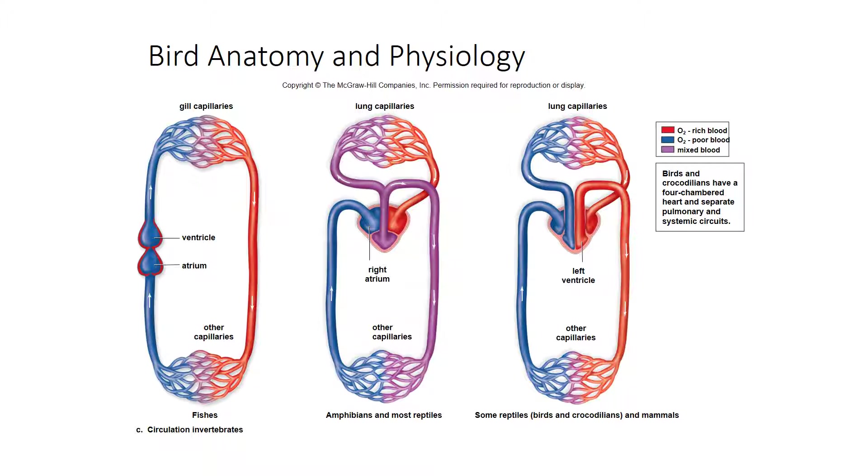To review: fish have a two-chambered heart — one atrium, one ventricle — with blood looping in one circuit. Blue represents oxygen-poor blood and red represents oxygen-rich blood. Amphibians and most reptiles have a three-chambered heart — two atriums and one ventricle — where oxygenated and deoxygenated blood can mix. Birds, crocodiles, alligators, and mammals have a four-chambered heart, so deoxygenated and oxygenated blood do not mix at all, providing much better circulation.